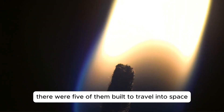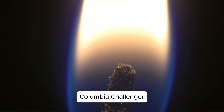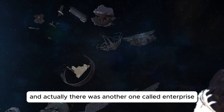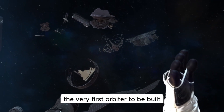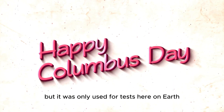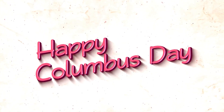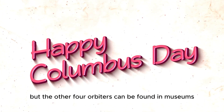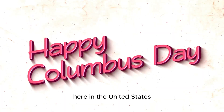There were five of them built to travel into space: Columbia, Challenger, Discovery, Atlantis, and Endeavour. And actually there was another one called Enterprise, the very first orbiter to be built. This one never flew in space, but it was only used for tests here on Earth. Challenger and Columbia were both destroyed in accidents, but the other four orbiters can be found in museums here in the United States.